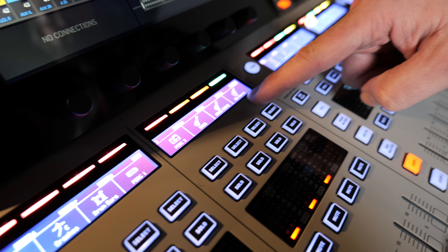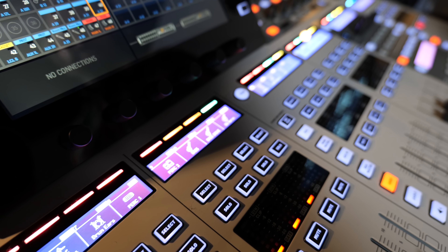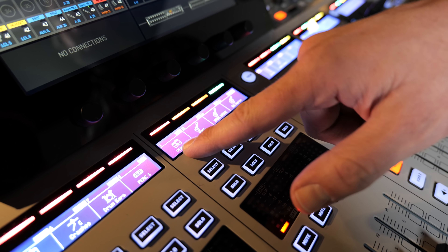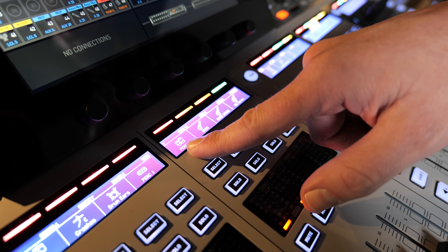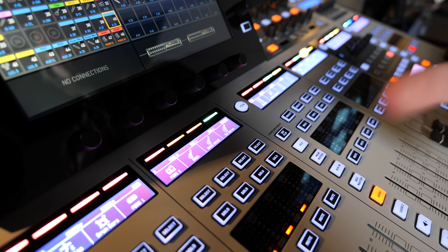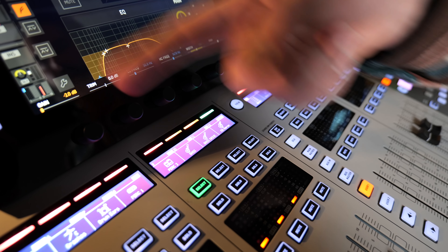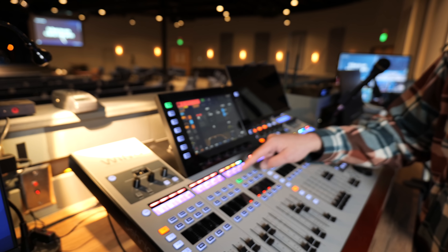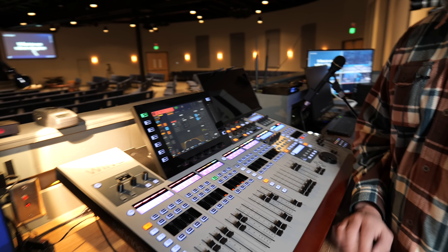We can actually see the scribble strips here and it's all working fine. That turns out to be kind of important on a digital board when a channel can literally mean anything. Obviously, once you selected it you could pop up on the original screen, so we suffered through that for a few Sundays. But having this information is pretty helpful.